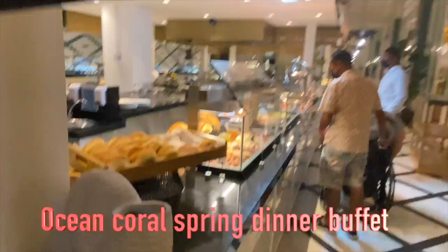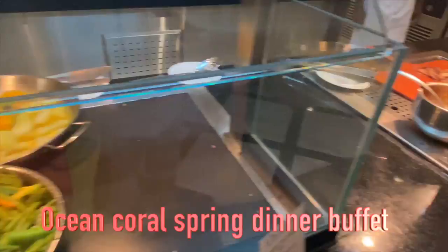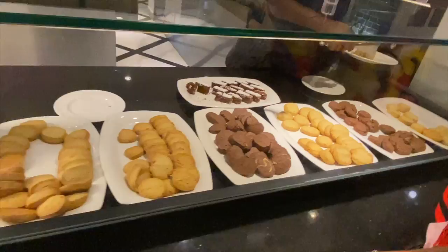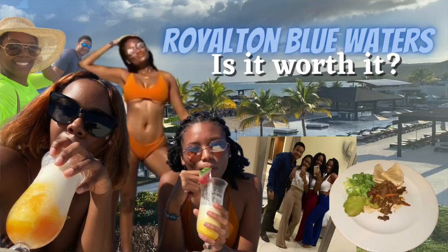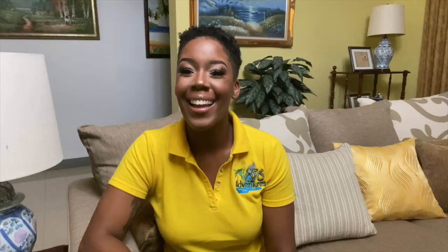The buffet at Ocean Coral Spring was actually great — I never had a problem with anything I got there. They even had sushi, and even for breakfast they had porridge and a wide variety of different stuff. Check out the individual vlogs I did for Ocean Coral Spring and Royal Tan for a day-by-day breakdown.